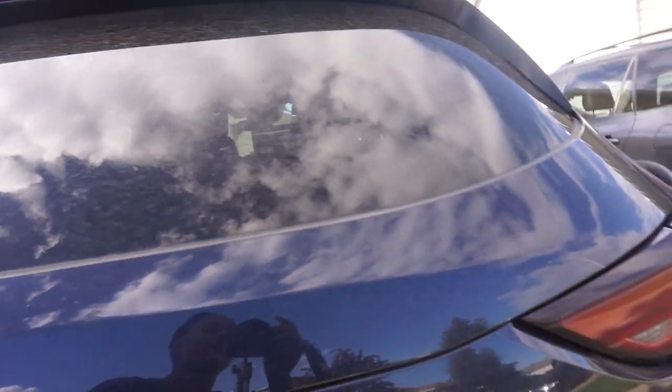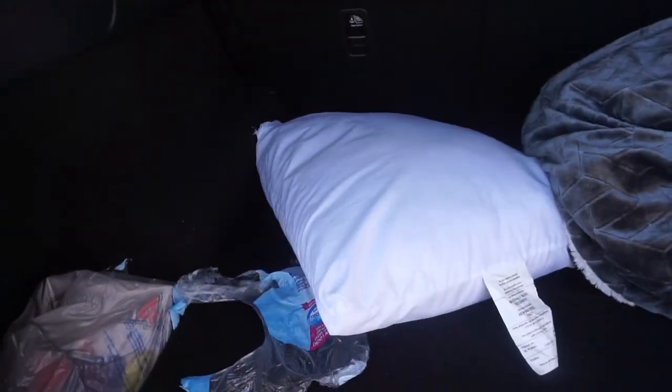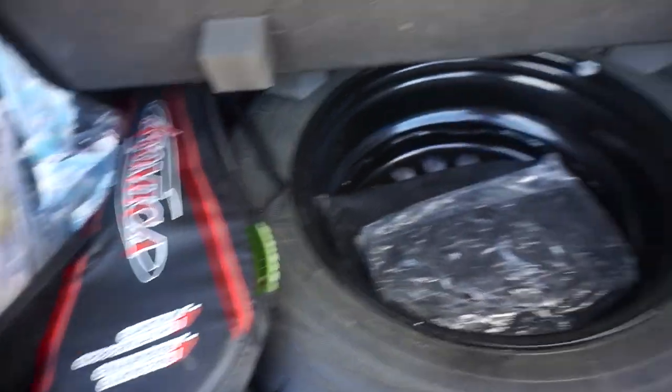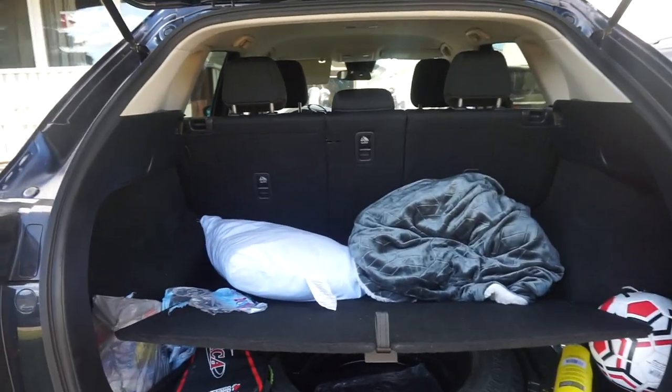Trunk — I don't want to show you guys my license plate, so I'll just angle away. I have my blanket that I use when I go to the park, a pillow, a soccer ball, and some games. Under here we've got the spare tire, some badminton birdies, and my badminton rackets. It's not bad — it's spacious. It's enough for me anyway.